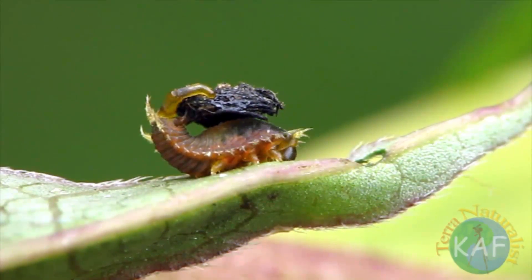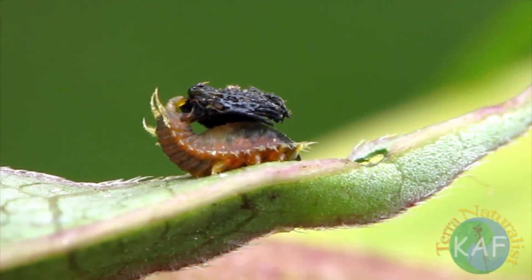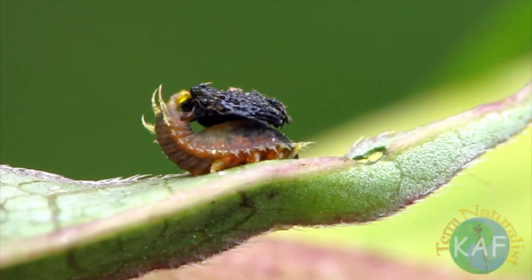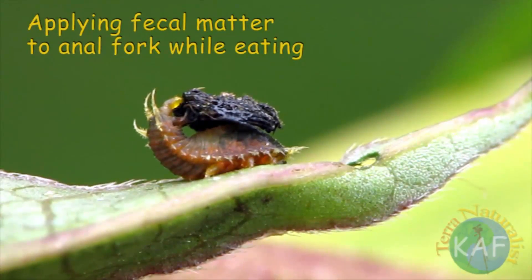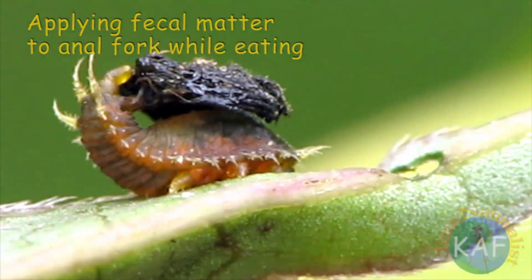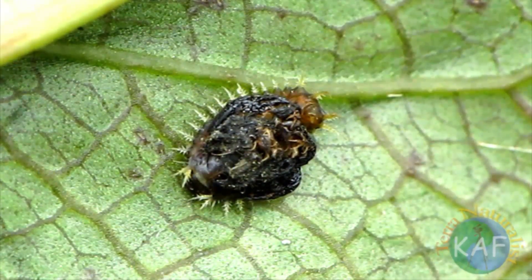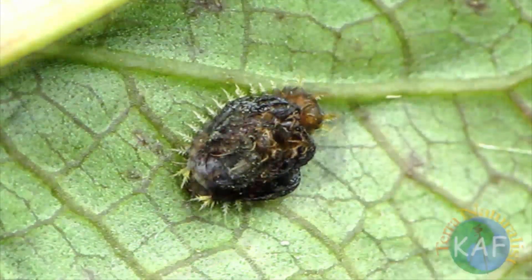Constructing a protective shield that covers a larva's entire body is only part of the story. Applying the liquid would be difficult without an extensible anal tube. Feces are not deposited directly on the exoskeleton but on the anal fork held above a larva's back. Once applied, the shell quickly conforms to the shape of the back.